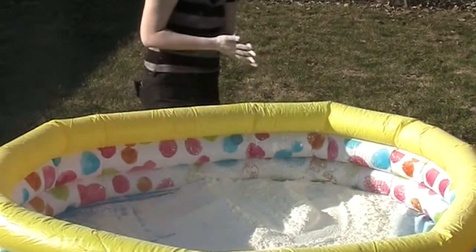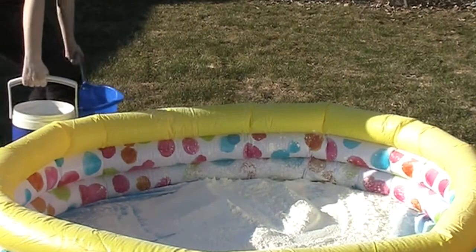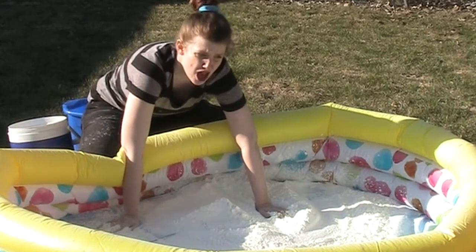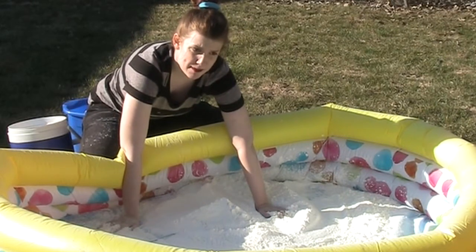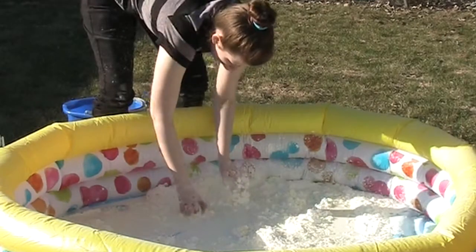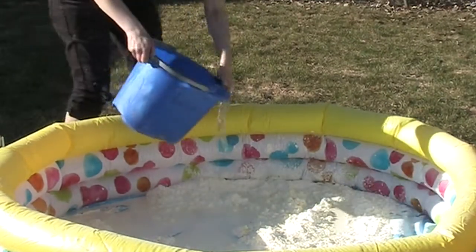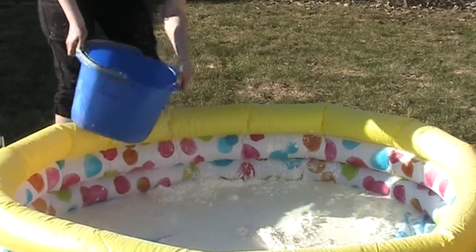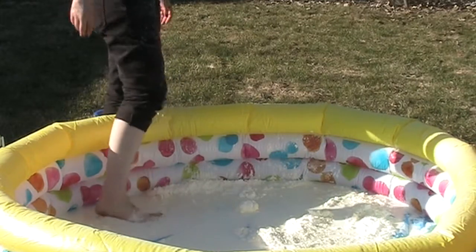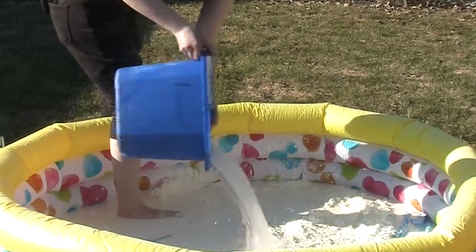Now the next thing you need to do to make this non-Newtonian fluid is add water until it gets goopy. So since this is the first nice day of spring and it still gets below freezing during the night, we haven't hooked up our garden hose yet. So I'm just taking some big buckets and filling them up with water from the sink and trudging them out here. Here I'm grabbing it and then I let it go — it's still really thick, so we need to add more water. It's really hard to stir because once you put motion and pressure to it, it starts — they still have dry stuff, so we're going to add that.